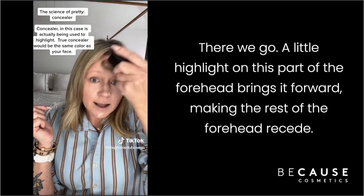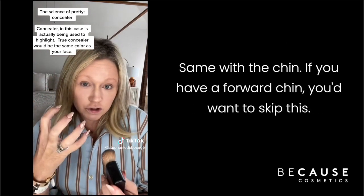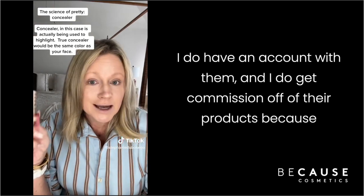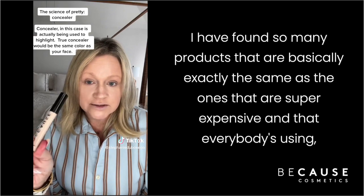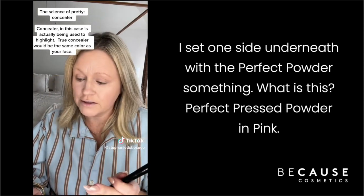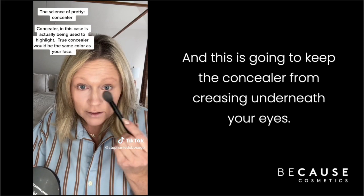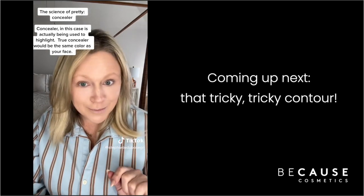A little highlight on the center of the forehead brings it forward, making the rest of the forehead recede. Same with the chin — if you have a forward chin, skip this. The concealer is from Becausé in Café au Lait. Not every product I use is from Becausé, but I do have an account with them and I earn commission — I've found so many of their products match expensive alternatives. I set underneath the eyes with their Perfect Pressed Powder in Pink, which has a barely pink tone. It gets rid of fine lines and keeps the concealer from creasing.